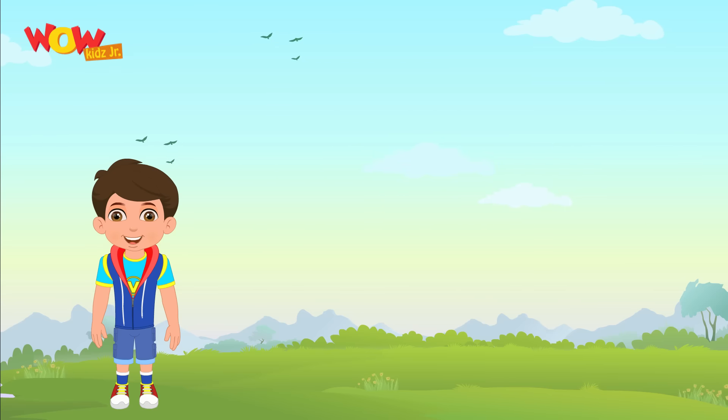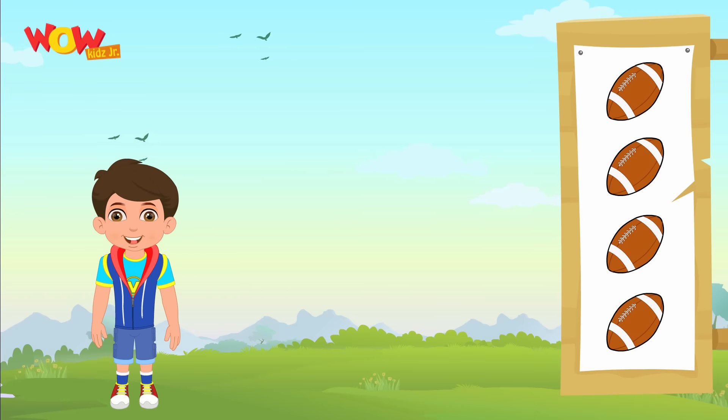Anyone for rugby? We have four rugby balls. Now let's learn how to write four.